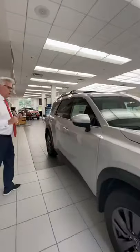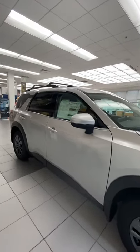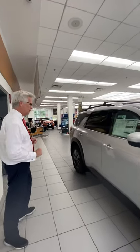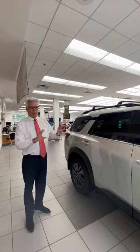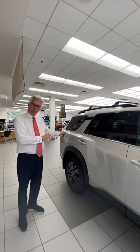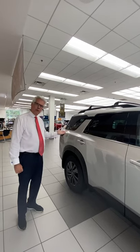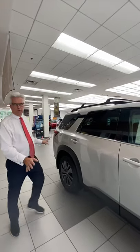If you look on the side here, you're going to see that it's got a very muscular look to it, and at the same time it's very modern. This vehicle will handle anything you throw at it, from going off-road on the weekend to driving around town with your children and their friends — soccer practice, taking friends out to dinner or the theater. It handles it all seamlessly.